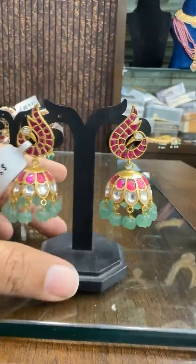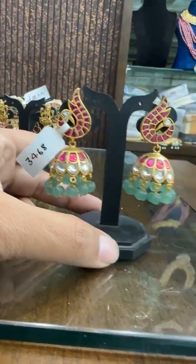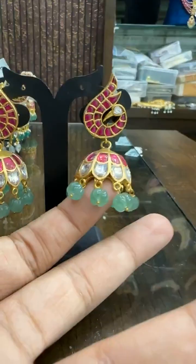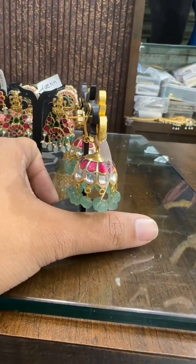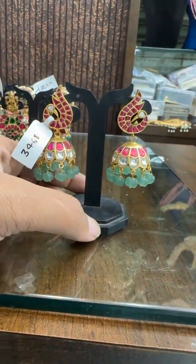Then we got this design — peacock design with Kharbuja drops. Price is ₹3468.